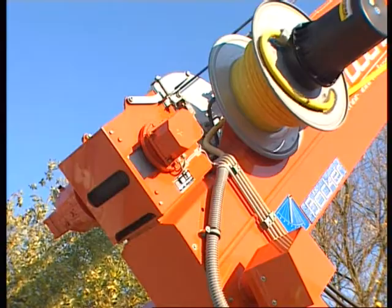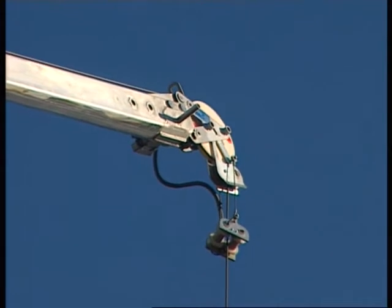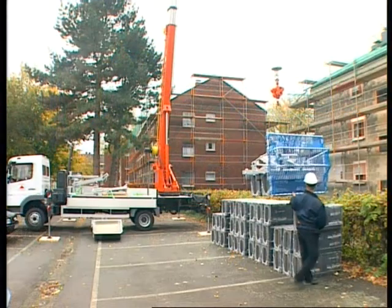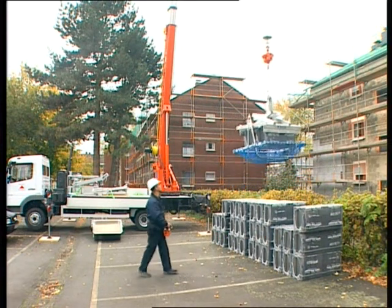The exacting quality standards in production and the use of special heavy-duty components designed for the toughest jobs guarantee a long service life under the most arduous conditions. Booker aluminium auto cranes are constructed to lift the heaviest loads.